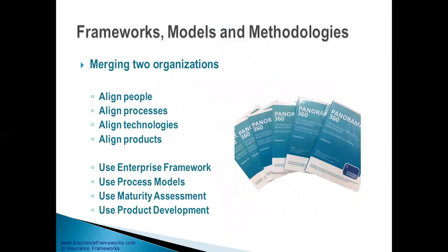When you merge companies, you have to align different areas: people, processes, technologies, and even products. Panorama 360 provides the enterprise framework with capability maps and information structures, process models, maturity assessment methodology, and product development methodology.